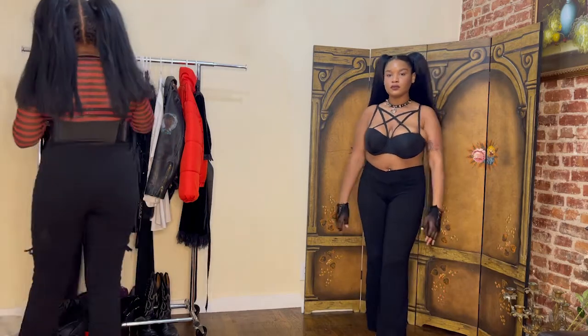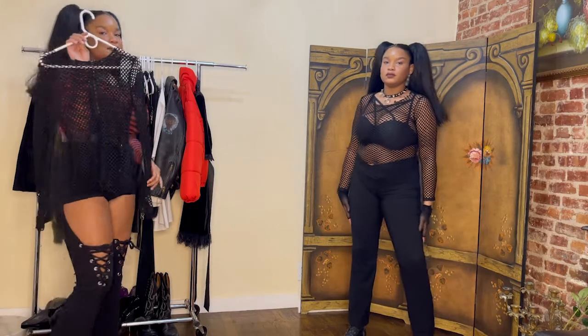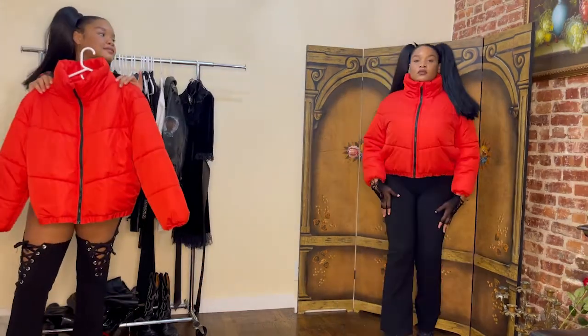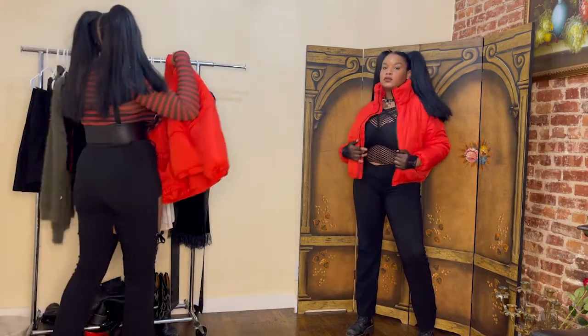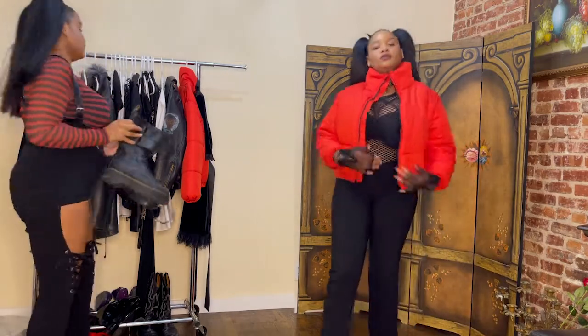Stretchy black pants paired with my fishnet top and a red bubble coat, some Doc Martens and my gloves — it's just a quick errand outfit and I love it, it's really simple and cute for the fall. That's the end of this lookbook, thank you for watching! I appreciate you guys — don't forget to like and subscribe.